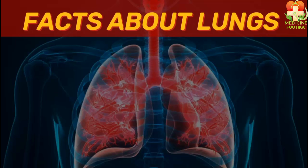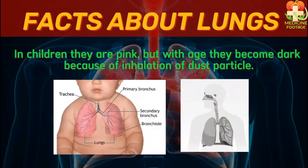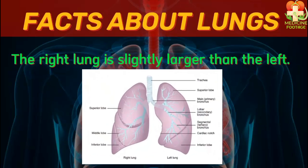Let's get started with facts about the lungs. You should know that when a baby is born, their lungs are pink in color because they are fresh and healthy. However, as time passes and with age, dust particles accumulate in the lungs, causing them to become darker. Another important fact is that the right lung is larger than the left lung.